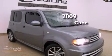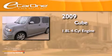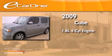This is a 2009 Nissan Cube. It features a 1.8 liter four-cylinder engine and an automatic transmission.